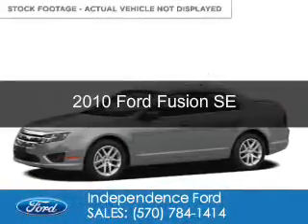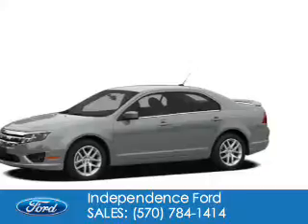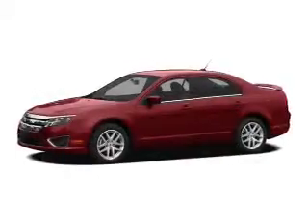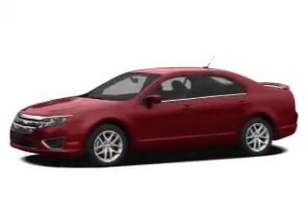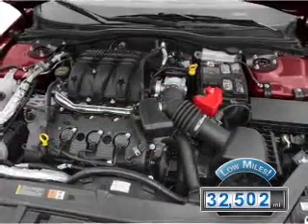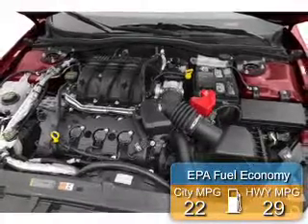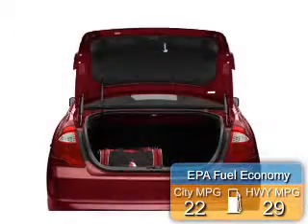This is a used 2010 Ford Fusion. It's powered by front-wheel drive, a 2.5-liter four-cylinder engine, and a six-speed automatic transmission. With fewer than 35,000 miles, this vehicle has a long road ahead. Great fuel efficiency saves you money by requiring fewer trips to the gas station.